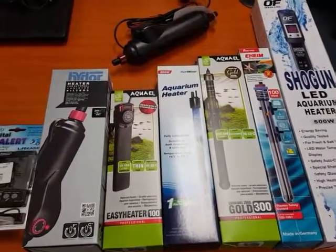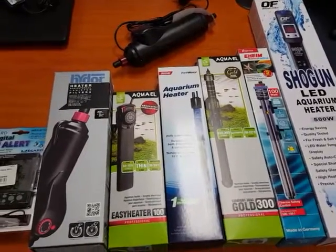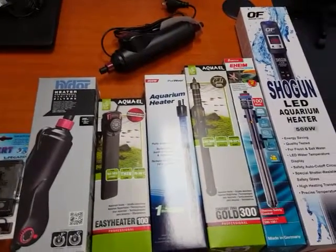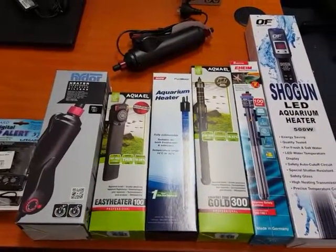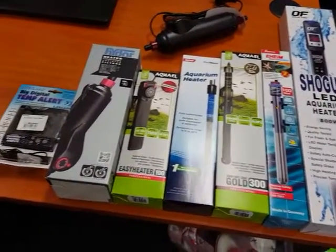Hi, it's John from The Tech Den and today we're going to talk about heaters. It's heater season, which also means that it's white spot season, and with heater season it's an ideal time to get the right heater. But what makes the right heater?